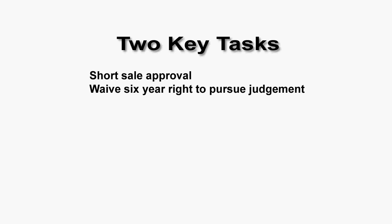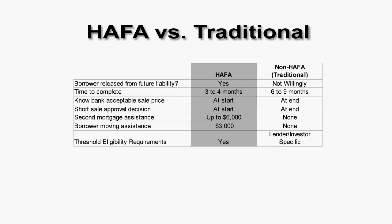Whether that waiver is automatic or whether it's something that has to really be battled for depends upon which type of short sale, because there are two basic short sales. The two programs: one is known as HAFA and the other is a traditional short sale. The HAFA short sale process was set up by the Treasury Department about a year and a half ago, in response to the long delays, very complex nature, and other issues associated with the traditional short sale.